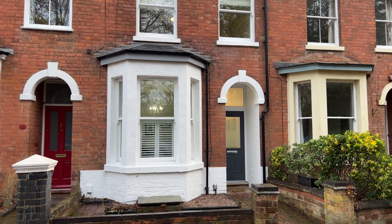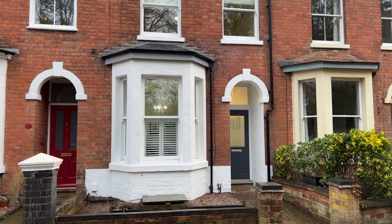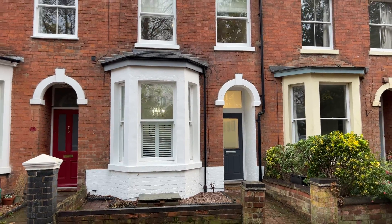For more information about this property and every property on our books, give me a call on 01926 429 400. My name is Matthew Correll, thank you for watching.